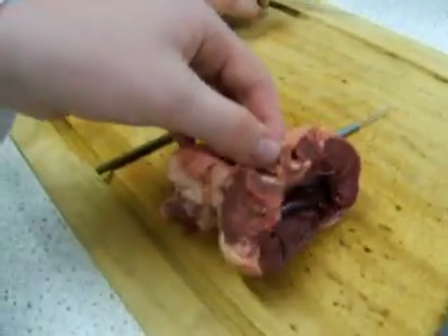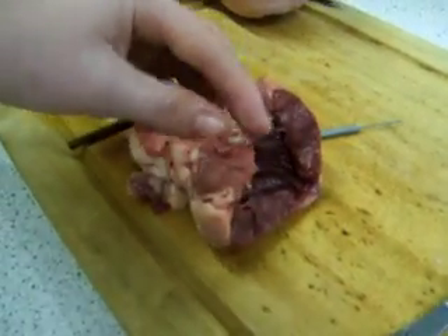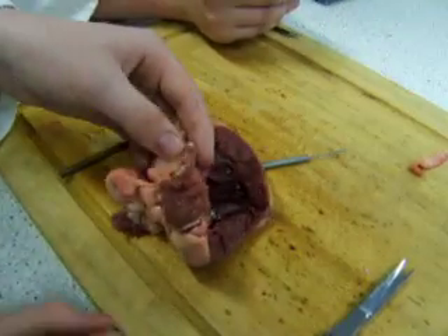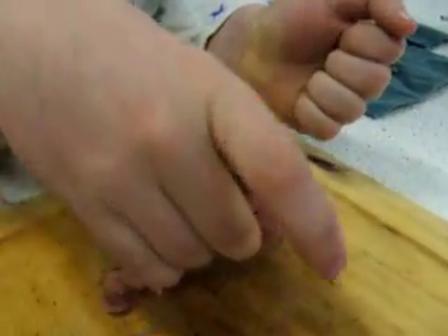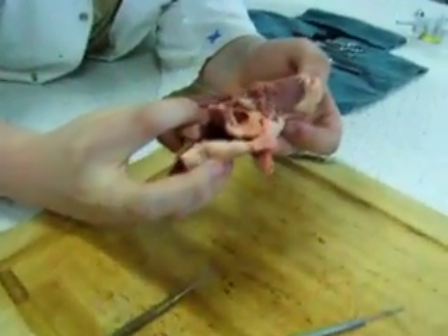I don't think we'll ever find the coronary artery — I think perhaps we destroyed it whilst cutting that off. Would you like to have a look? I think that's a pretty dead sheep. I think that's all we need to do — you can stop the filming.